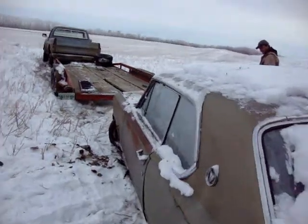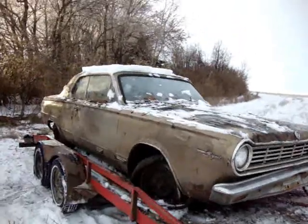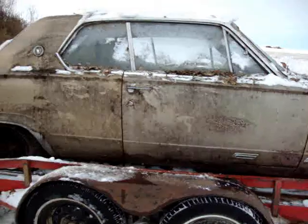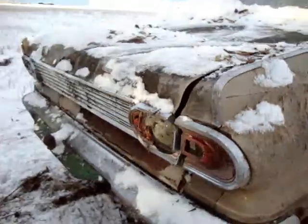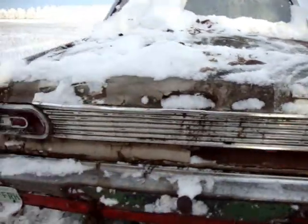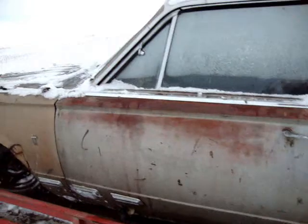Wow. Alright, well, better work our way of getting this on the trailer, I guess. There she is on the trailer. What a chore that was. Not one wheel turned, but she's there. Beauty. That doesn't look good, but she's a work in progress, I guess.